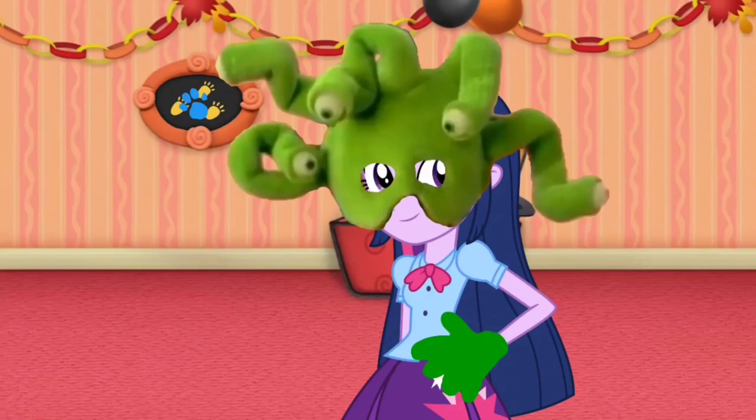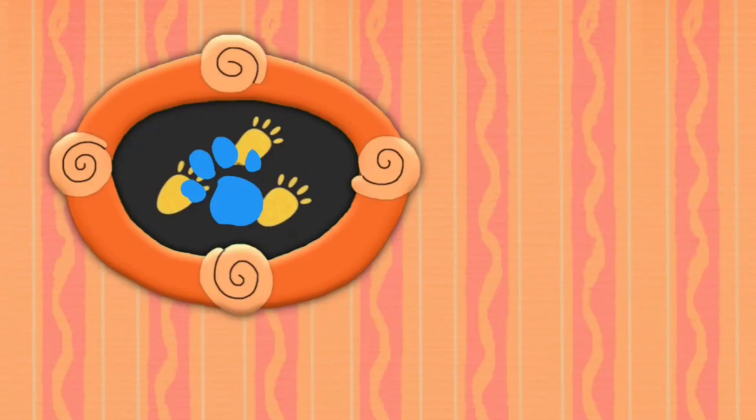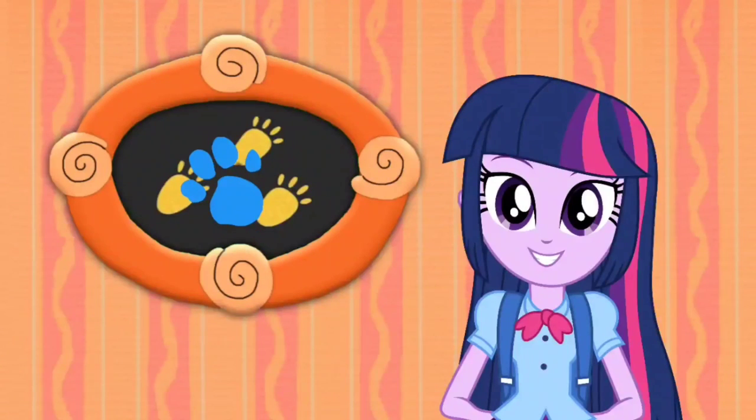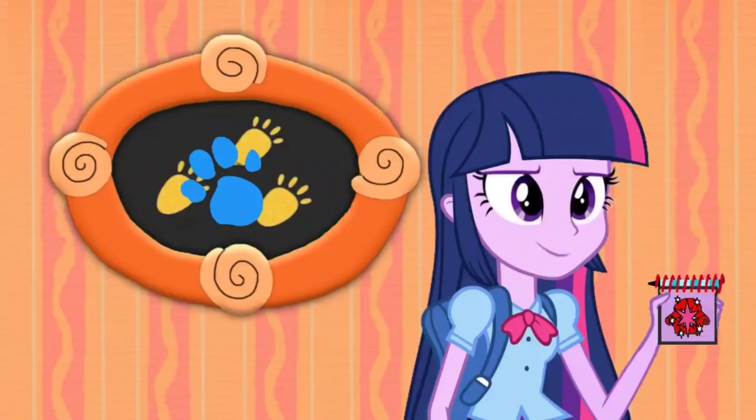Oh! A little paw with an object spotted! This is fun! Oh! These prints are our first clue! We have our first clue! Now we need our handy dandy notebook!